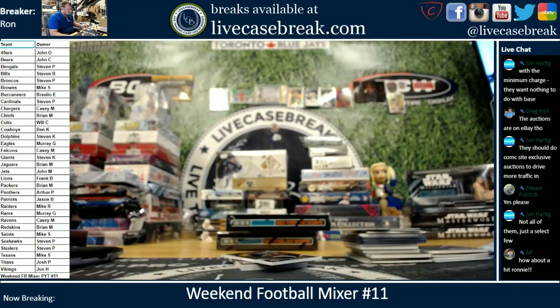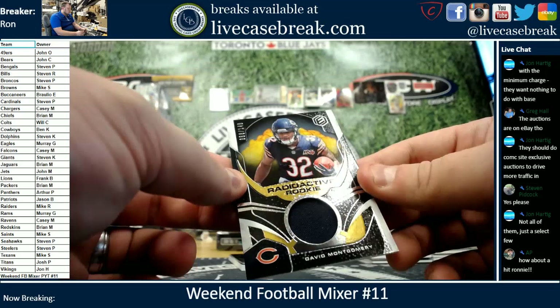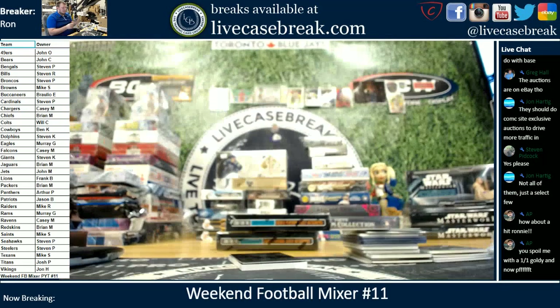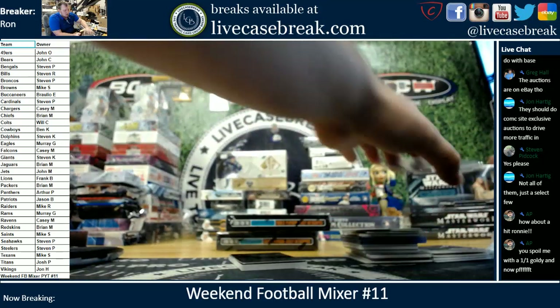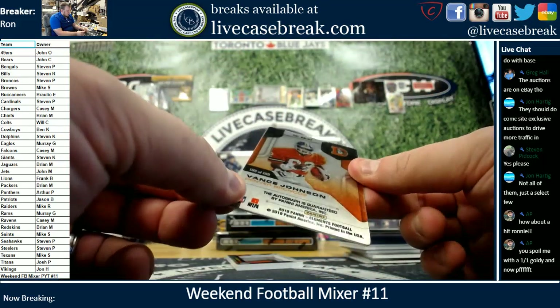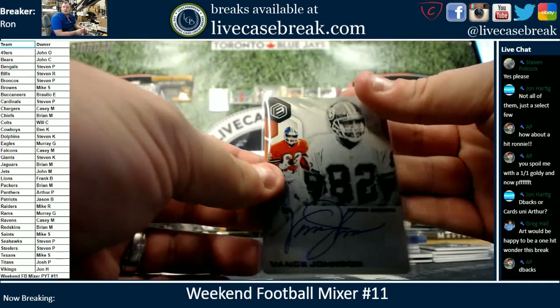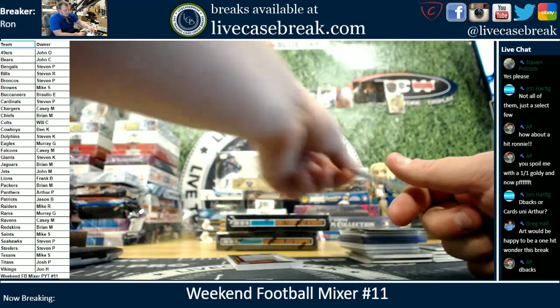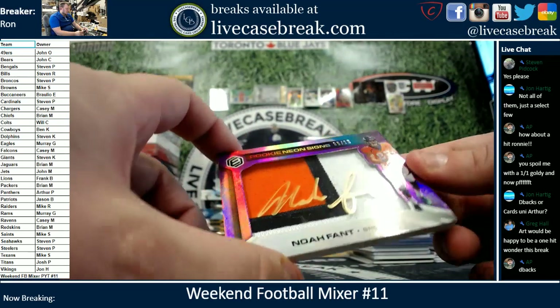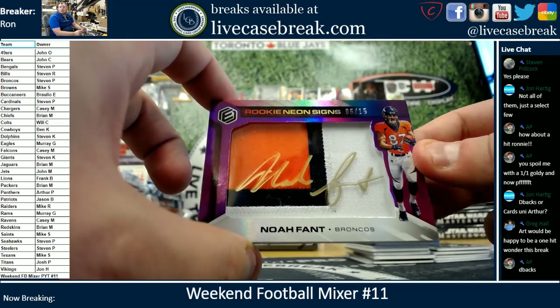What's up Arthur? How about a hit Ronnie? Oh, we got Dave Montgomery Radioactive Rookie Relic — that's 88 out of 149, going out to Crowder. Got a Vance Johnson for the Broncos — nice metal on-card auto, that is 189 out of 199. Broncos got Steven P. And also for the Broncos we got Noah Fant, 5 out of 15 Rookie Neon Signs Triple Color Patch with gold ink. Nice Broncos hit for you Steve.